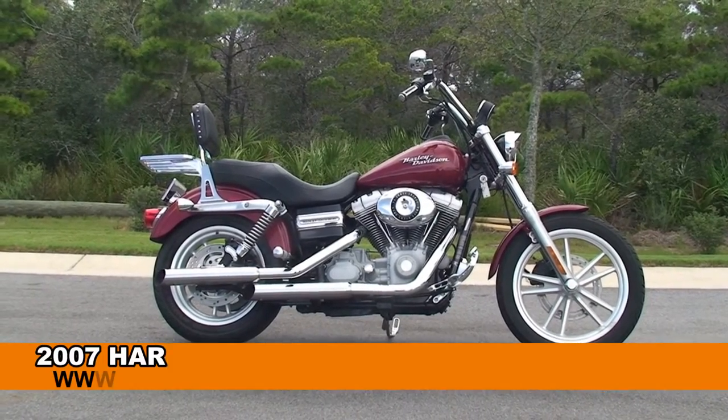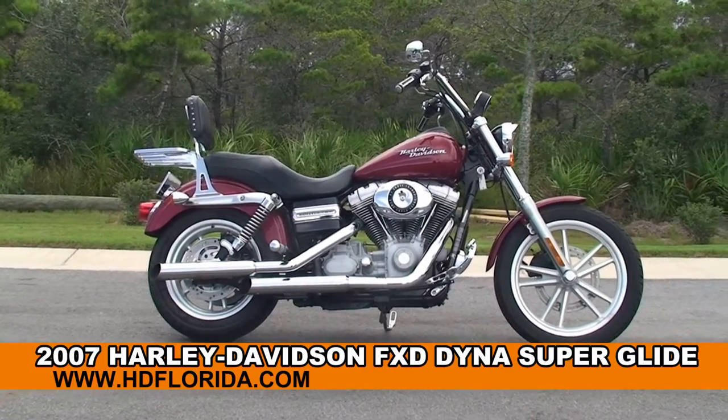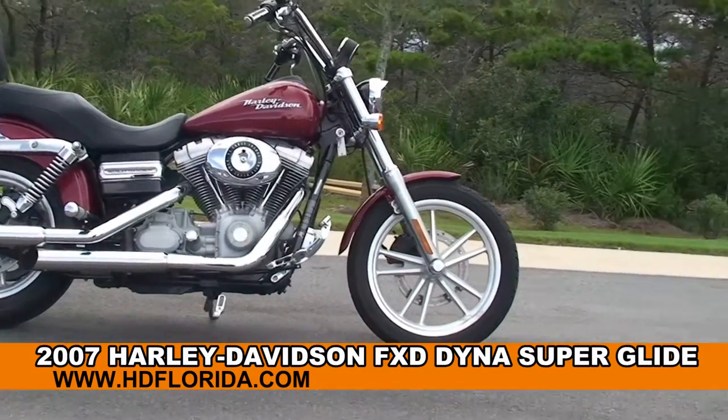Welcome everyone to the world famous Harley-Davidson of Panama City Beach. Today I've got for you this excellent used 2007 Dyna Superglide.